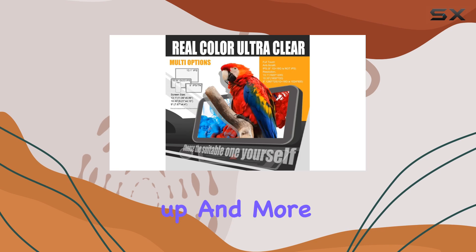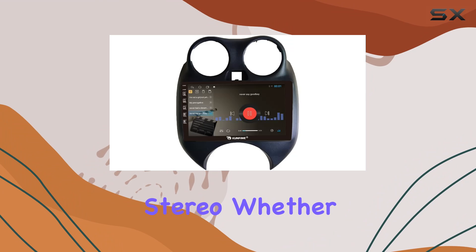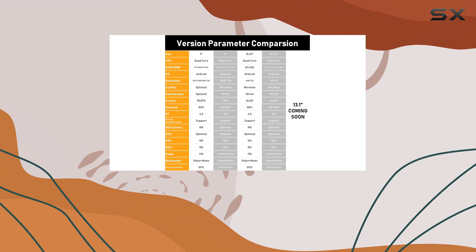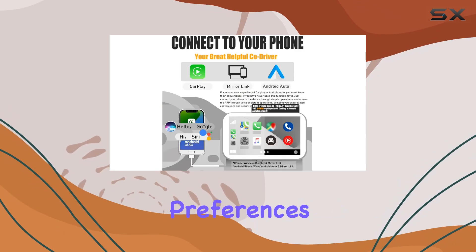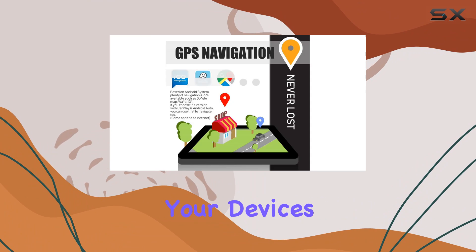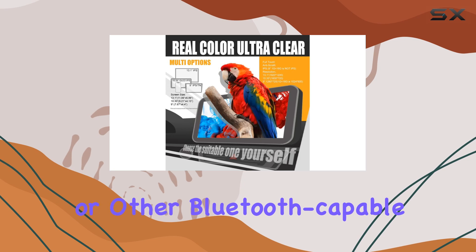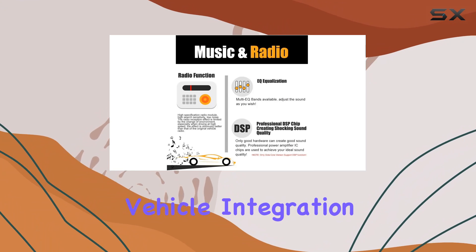Audio quality is another high point for the Confined Stereo. Whether you're listening to music or streaming a podcast, the sound is crisp and clear, with options to adjust the audio output to suit your preferences. Plus, the built-in Bluetooth connectivity means you can easily pair your devices to make hands-free calls or stream music directly from your phone or other Bluetooth-capable devices.